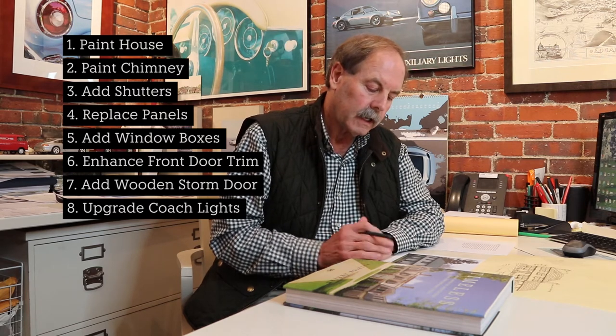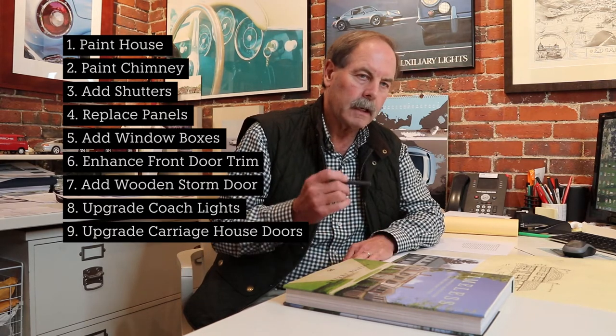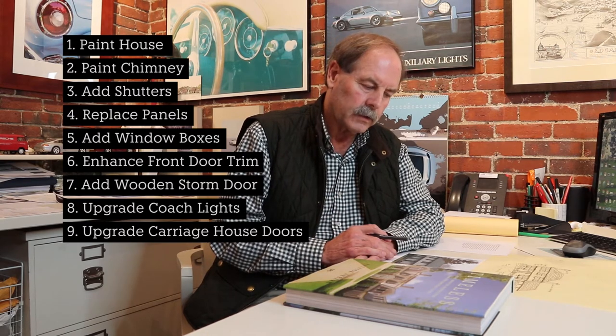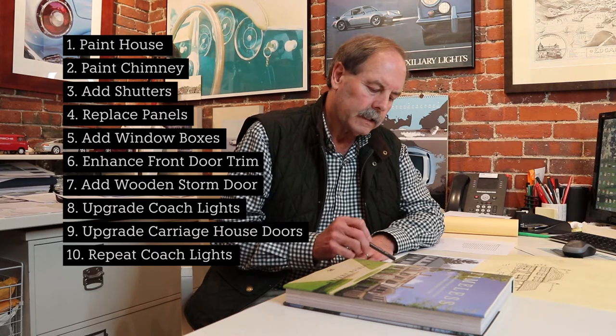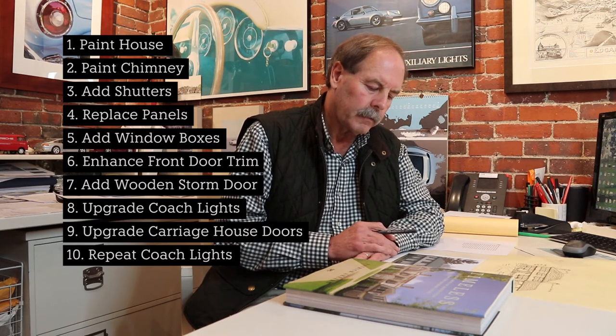Moving over to the garage, all the body of the house should be one color. I would take this double-wide garage door and make it appear as though it's two carriage house doors, and introduce some glass into the garage doors. I would also introduce two coach lights in the large space above the doors, as well as take the coach light from the secondary doorway and put it above the door.